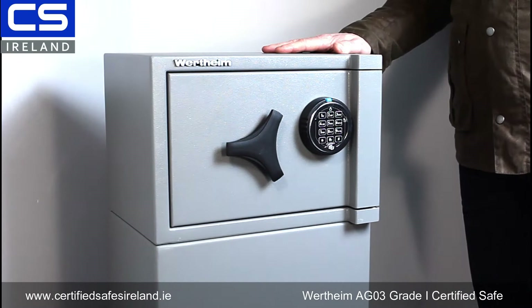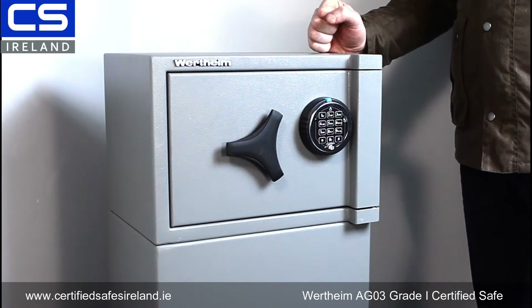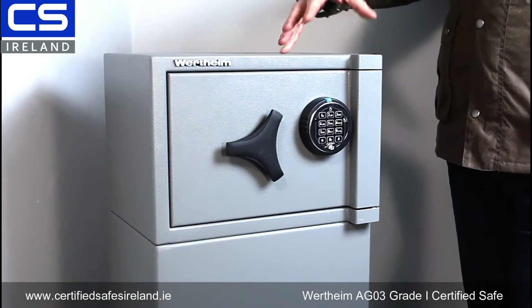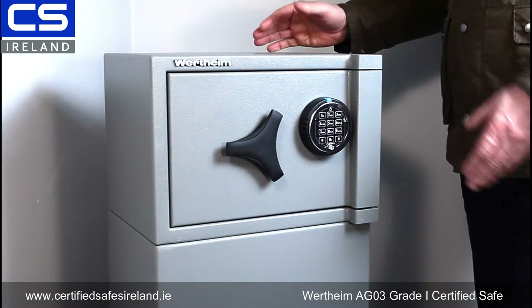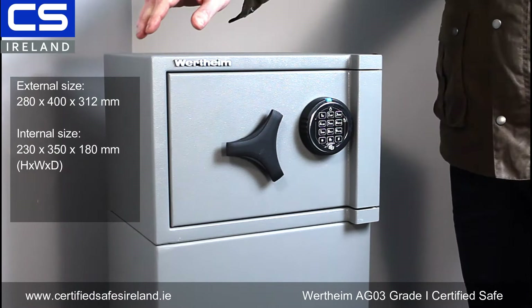This is the AG 03 certified grade 1 safe from Veritim of Austria. This is probably the smallest properly certified grade 1 safe you will ever see, yet it's incredibly tough and incredibly well-built. It's ideal for keeping things like cash, small items of jewelry, maybe engagement rings — that type of thing. It's very popular because it's so small and it's very easy to find a location for this in most homes or apartment buildings.